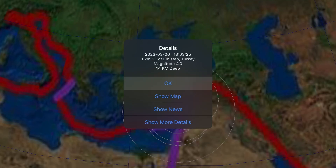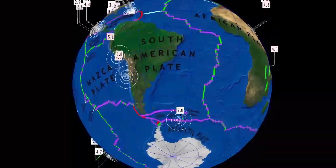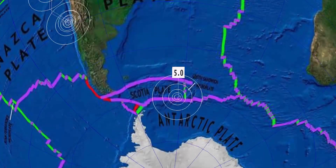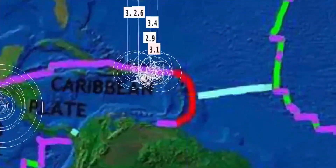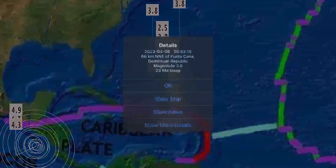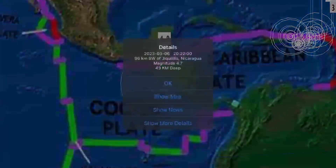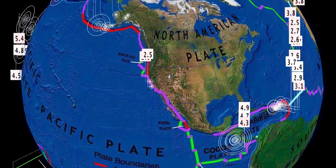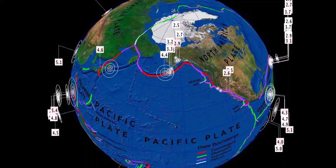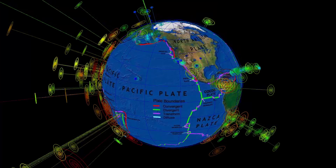Aftershocks continuing through Turkey — thoughts and prayers to everybody affected there by the devastating earthquakes two weeks ago and the continuing aftershocks. Scotia Plate, 5.0 earthquake there. South America reporting 5.1 in Peru, and 4.0 and 5.1 in Coquimbo, Chile. Puerto Rico is seeing activity increasing throughout the day — largest through the region was a 3.8. Dominican Republic, and a 3.0 at Cruz Bay, USA. Nicaragua is seeing three earthquakes — 4.7, ranging to 4.3 and 4.9. Way too quiet across the North American plate, and quiet through Alaska as well. We're just under 200 earthquakes in the past 24-hour period according to USGS.